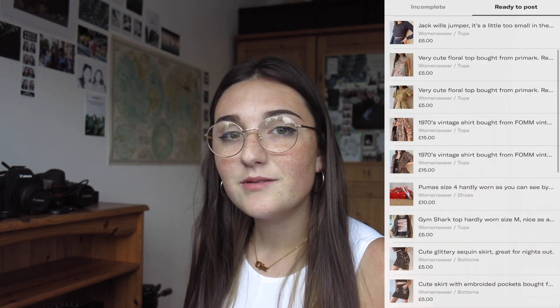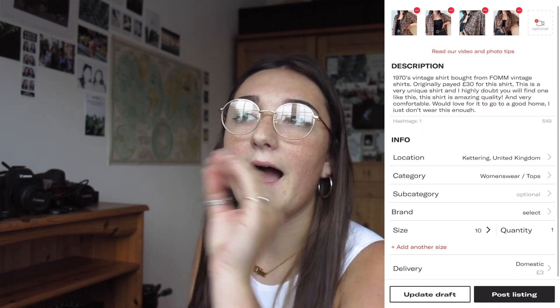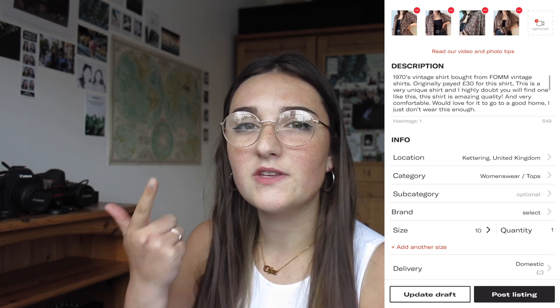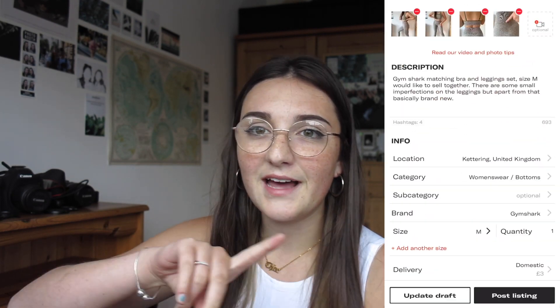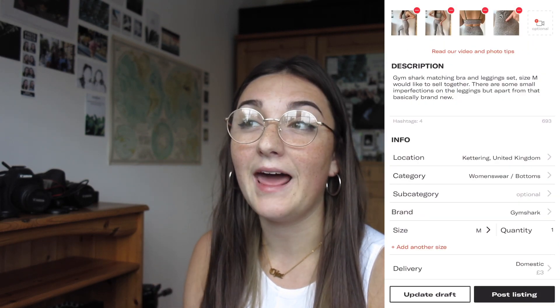I have literally spent the whole afternoon drafting up all of my posts to put onto Depop. I have 29 drafts ready to post — I'm not going to post them straight away, I'm going to wait until I've uploaded this video so it all goes up at the same time. When it came to the description boxes I just did a brief outline of what the product is, the size, how comfortable it is, or if there are any imperfections. The only thing that has imperfections are my Gymshark leggings — they've got a tiny hole on the hip and one on the lower leg as well, but apart from that they're perfectly fine. I've hardly worn them and I have no idea how they got these little tiny holes in them — so that's a mystery.